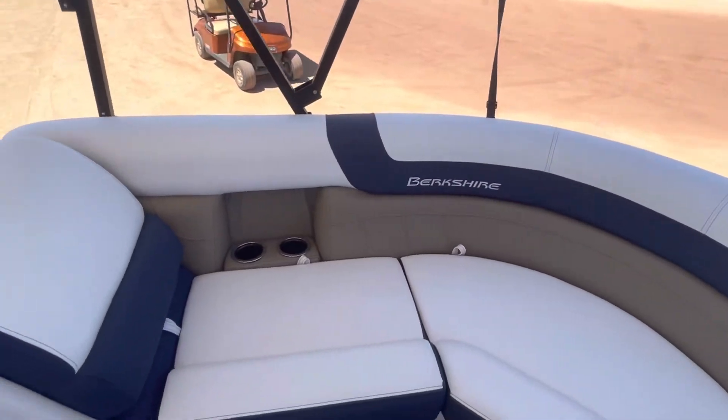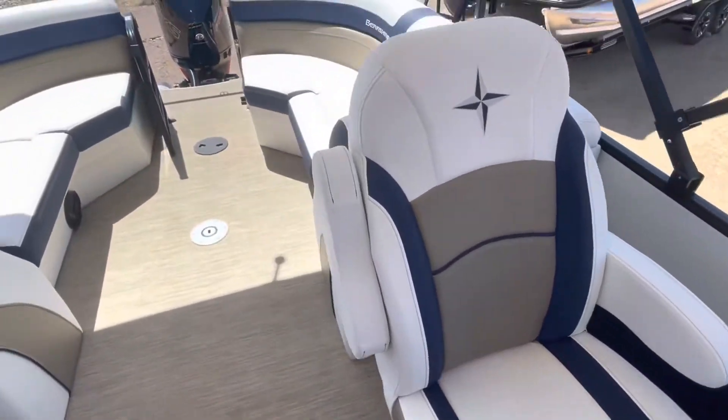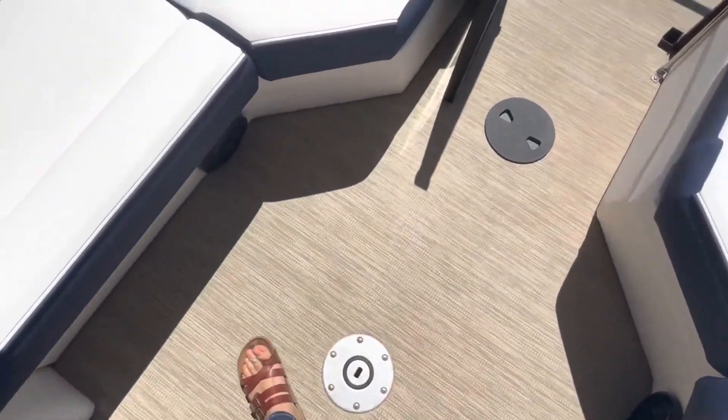You do have four speakers. You are going to get these two nice captain chairs, and then you've got nice big lounges back here. There's also a spot for a table right here.